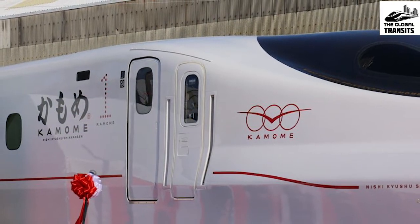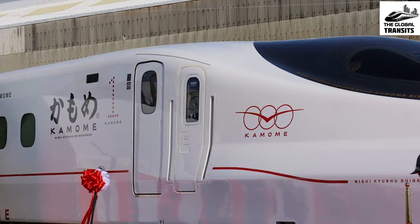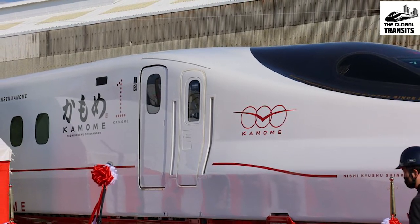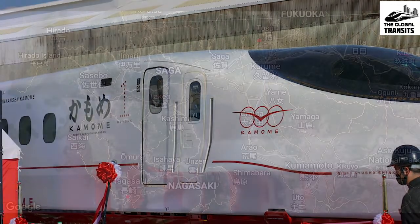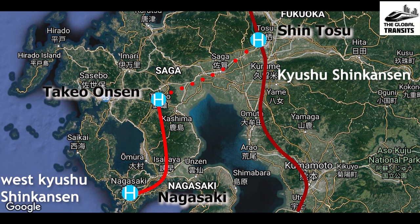These six-coach N700S train sets will be operated as Kamome service on the 66-kilometer-long West Kyushu Shinkansen between Nagasaki and Takeo Onsen. However, the line will be isolated from the rest of Japan's Shinkansen network, as the remaining portion of the line between Takeo Onsen and Shin-Tosu is still going through a realignment process, which doesn't seem to end any time soon.